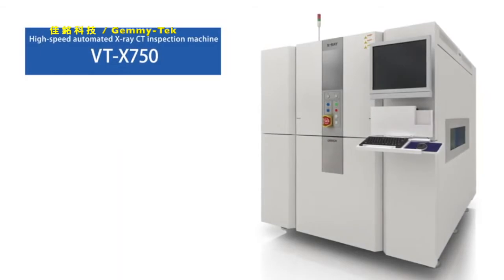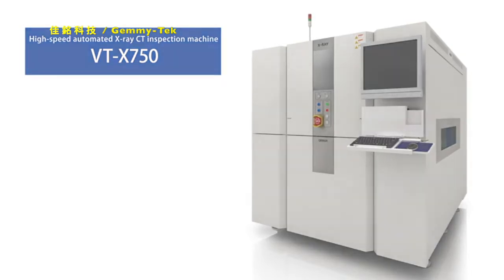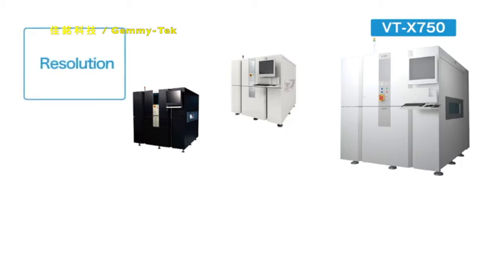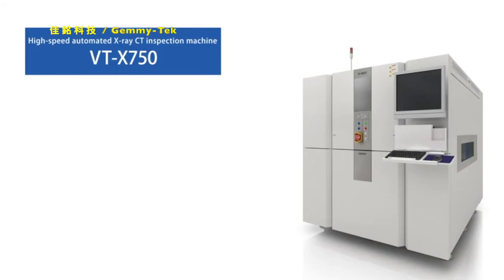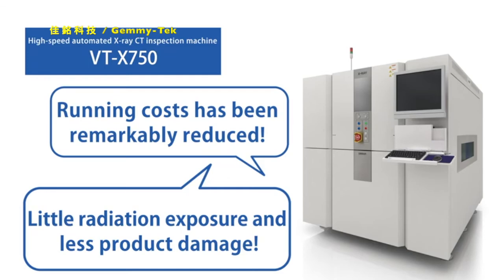Why don't you compare this with the time required when your X-ray inspection machine or analyzer is used? OMRON has evolved with its customers by solving their problems for about 10 years since the release of the X-ray 3D CT inspection machine. Frequency of replacing consumable components such as X-ray source has decreased due to greatly shortened inspection tact. We've received evaluation comments from our customers that the running cost of facilities has been remarkably reduced and product damage due to radiation exposure has been minimized.